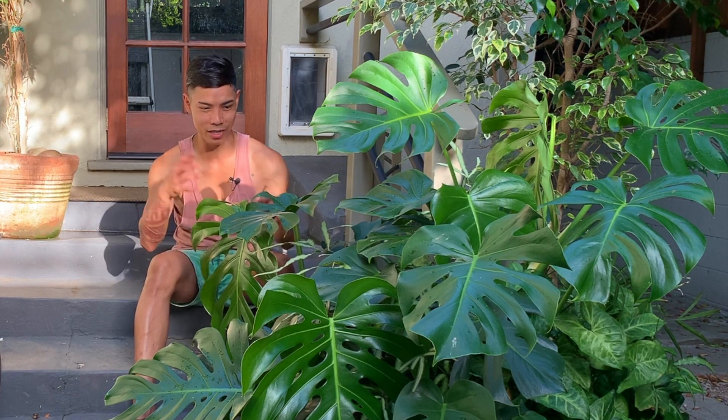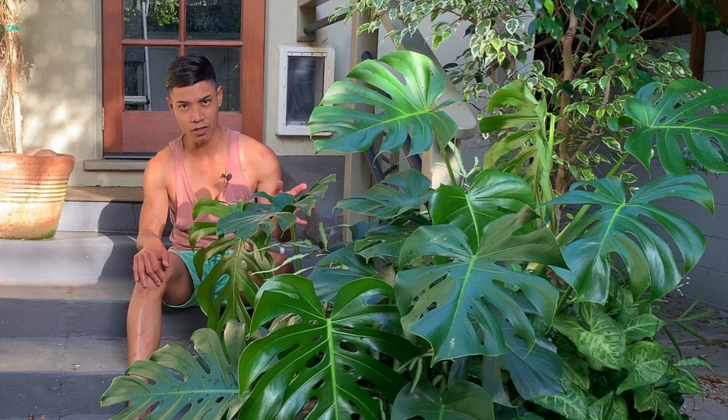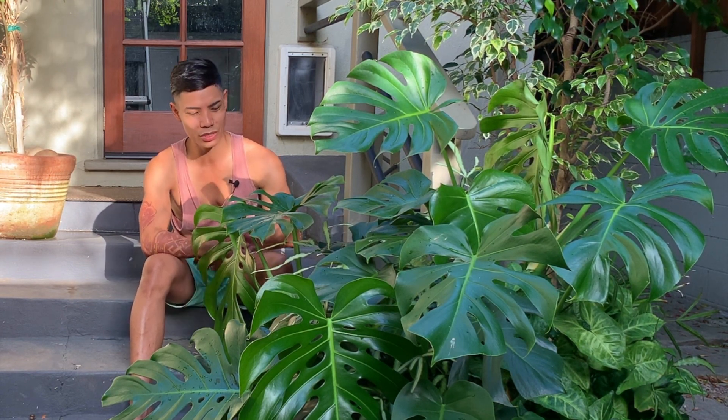I've actually been giving my friends cuttings of this just to kind of keep it tamed somewhat. I garden in zone 10B in Los Angeles. It's a very mild climate, so this plant can actually stay outside all year long. But if you live in a colder climate, you may have to protect this during winter time. It's just a great plant to have. It's huge. I love the fenestration. The leaves on these are just beautiful. So definitely if you guys can get your hands on one of these, I highly recommend it.